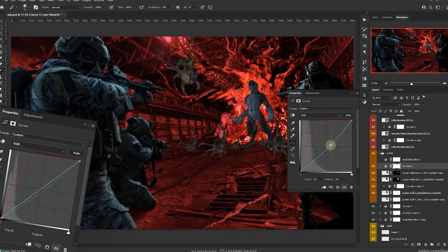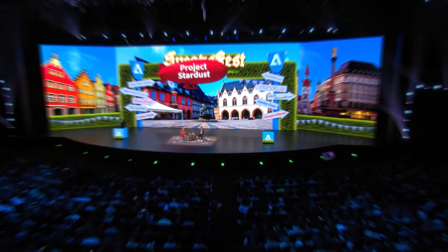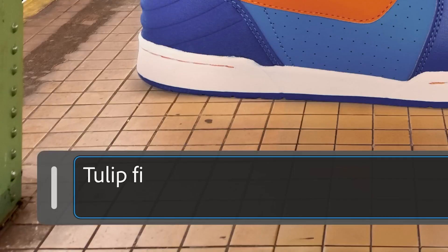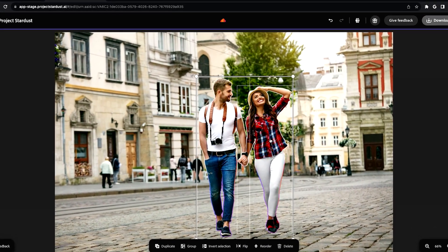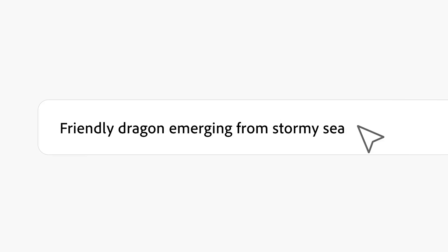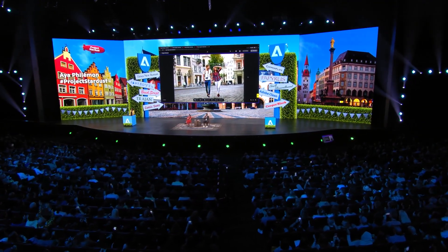In case you haven't heard, Adobe appears to have made a significant impact on the field of graphic design with a groundbreaking new design tool. And no, this isn't related to Adobe Firefly. Instead, it's better than Firefly by miles ahead — it surpasses everything Adobe's been putting out over the past few years. So let's take a look at what it's all about.